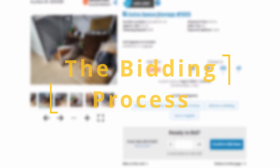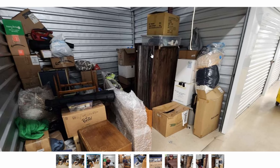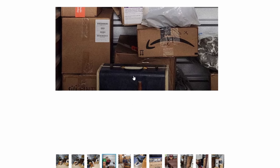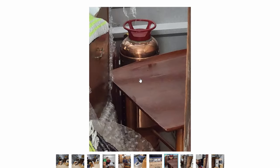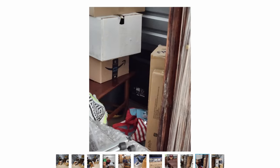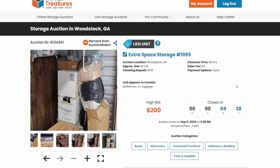Now that you know where to find storage units and what to look for, let me show you the bidding process. Here's another unit I've been watching — it's really close to where I live, so transportation fees won't be too much. It's a clean unit with nice wrapped furniture, some boxes, a leaf blower, a briefcase, and Halloween decorations that will sell really quickly. There's also a nice wooden table. It's currently sitting at $200 with four and a half minutes left.